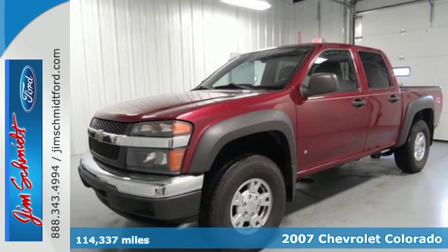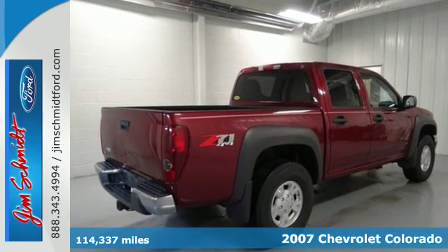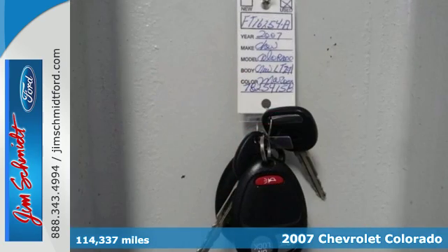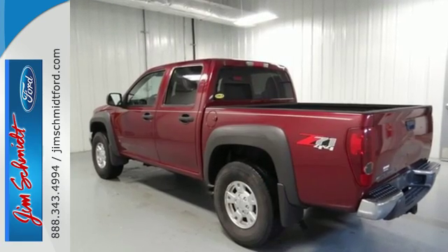Here's a 2007 Chevrolet Colorado. Advanced mechanical components include a responsive Chevrolet engine, four-wheel anti-lock brakes, rack and pinion steering, and front and rear anti-sway bars.